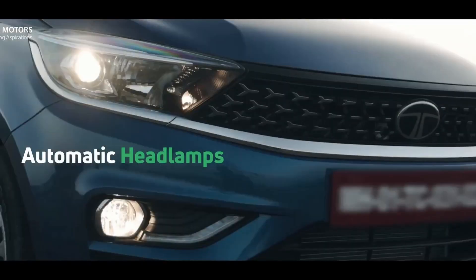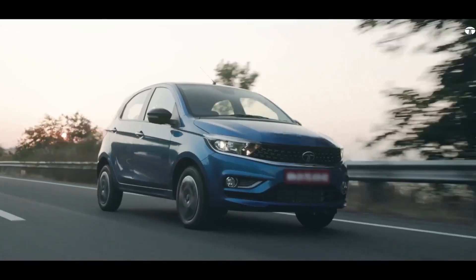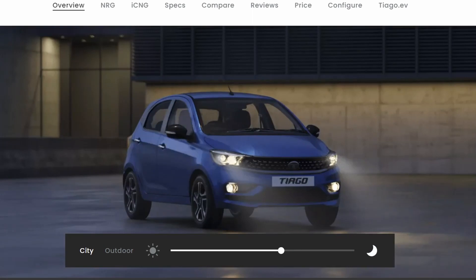For a middle-class family who needs a car, everything is available — AMT, CNG, good mileage, everything you need for the family is all here.